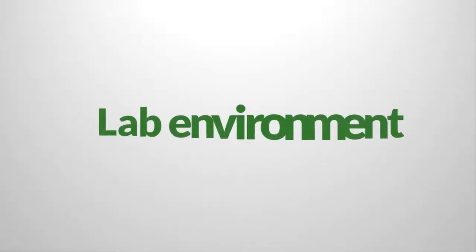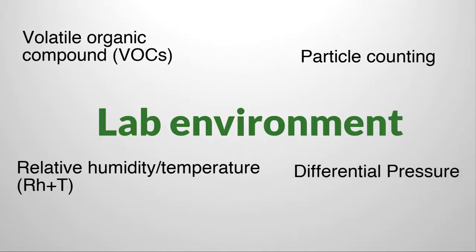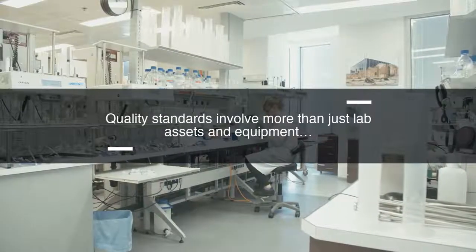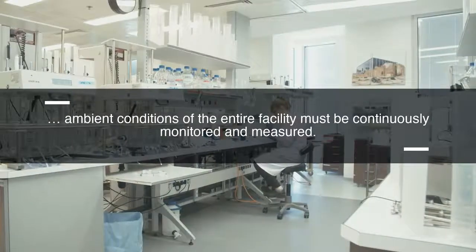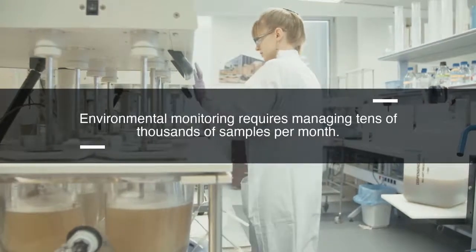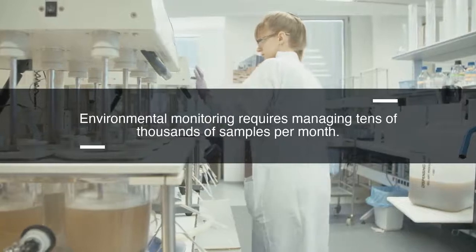Lab environment monitoring includes relative humidity, temperature, particle counting, VOCs, differential pressure, light intensity, airflow, ammonia levels, and other vivarium conditions. It isn't just laboratory assets and equipment that must adhere to GXP quality standards, but also the ambient conditions of the entire facility. All of these areas must be continuously monitored and measured. Environmental monitoring requires managing complex schedules for collection and analysis for thousands — even tens of thousands — of samples per month.